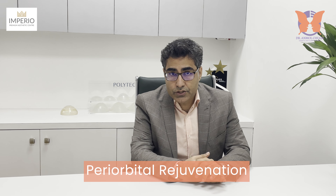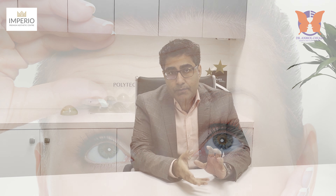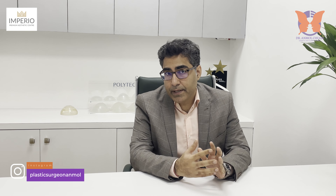Continuing our series on facial aesthetics, we will be discussing in this video about periorbital rejuvenation. As we discussed in the first part on the forehead — you can see the link in the description — next will be the nose part. So continuing with the second part, the periorbital region.